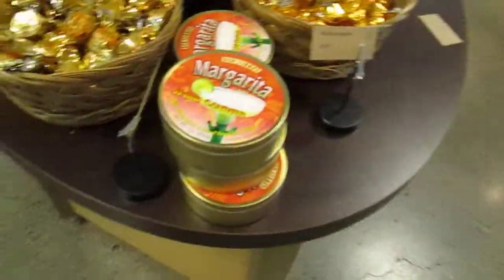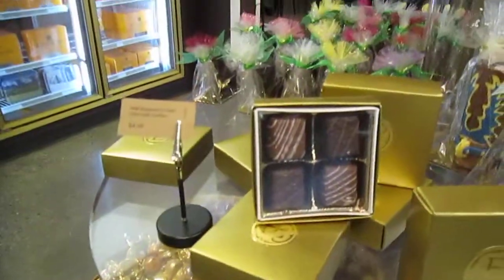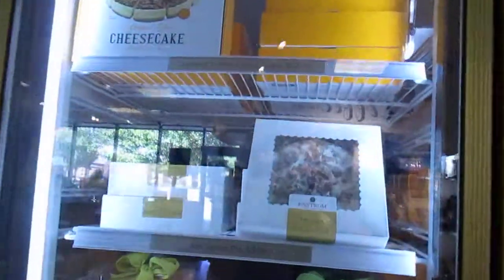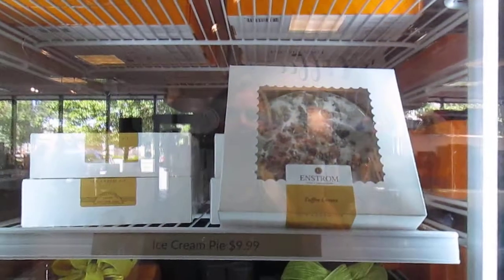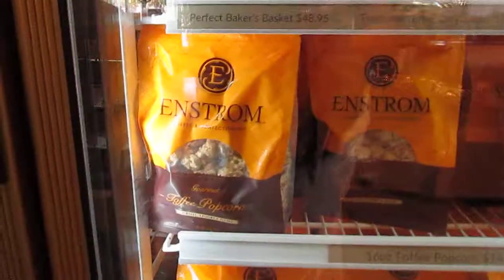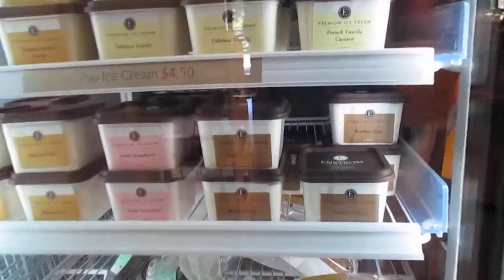Margarita hard candies, little boxes of candy. And then a freezer full of like cakes and candies and ice creams. This one's a toffee lover's pie — oh my goodness. Enstrom's cheesecake. They even have popcorn — it is so good. And then here's their ice creams.